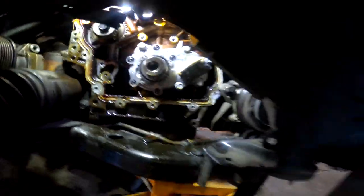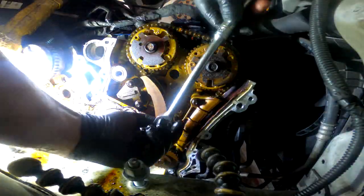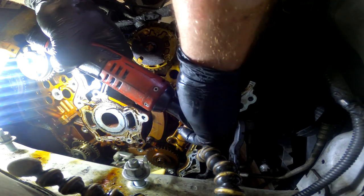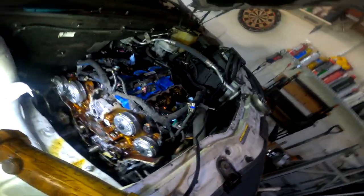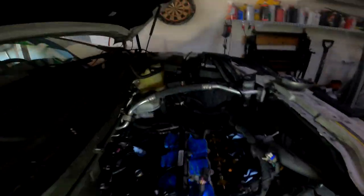Oil pump and cam sprocket are on. The new cam sprocket was pretty snug, so I found a socket that fits over it and tapped it on — not a lot of effort, just enough to install it straight until it butts up against the shoulder of the crankshaft. Everything is on and torqued: phasers to 43 foot-pounds, idler gears to 43 foot-pounds, oil pump torqued down. I also re-painted all my timing marks and now we're ready to get the chain on.